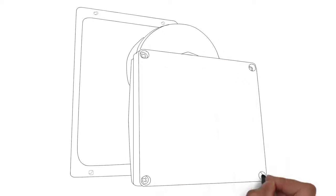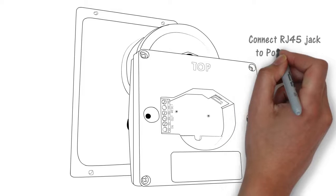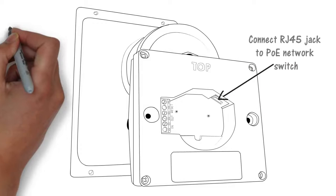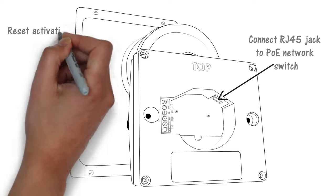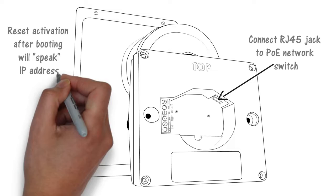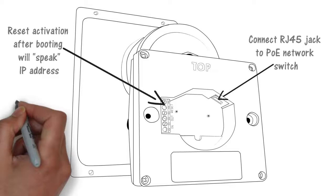A microphone in the base of the speaker provides talkback and automatic response to ambient noise level. A simple RJ45 plug connection to the PoE switch is all that's required for connectivity of the speaker. The 8186 horn speaker supports both static and DHCP IP addresses. If the reset terminals are momentarily connected after boot-up, the 8186 will speak its IP address. Alternatively, the endpoint can be located on the network using ALGO's locator tool.